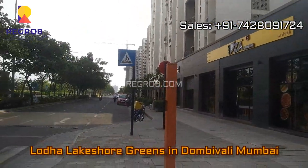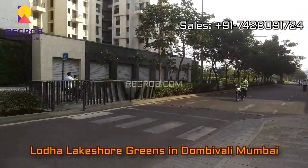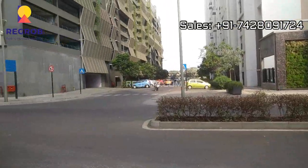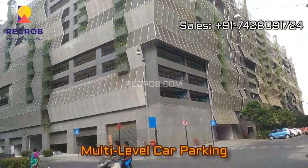This is the high street, and the wide road in front of the project. As you can see, both sides have the street. This is the MLCP parking area.